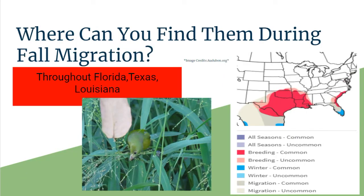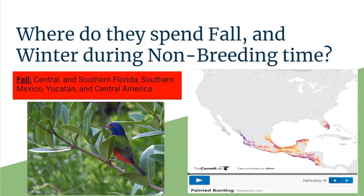Where can you find them during fall migration? If this bird passes through your state, you'll see them in Florida, parts of Texas, and parts of Louisiana, and of course down into Mexico. For their non-breeding wintering time, they'll stay in Central Mexico, Southern Florida, Southern Mexico, the Yucatan, and Central America. This is where they hang out during their non-breeding time — doing their snowbird thing, which is kind of funny since migrating birds and snowbirds basically do the same thing.